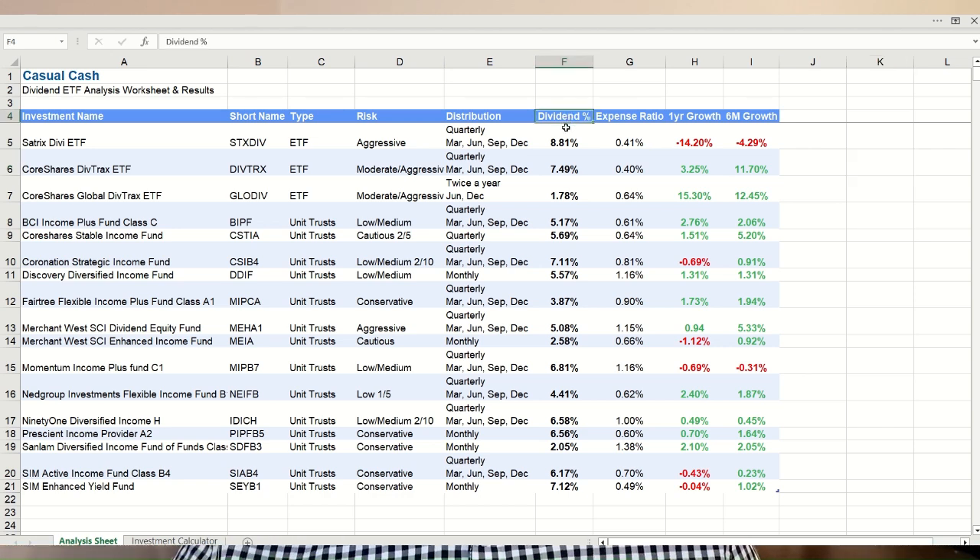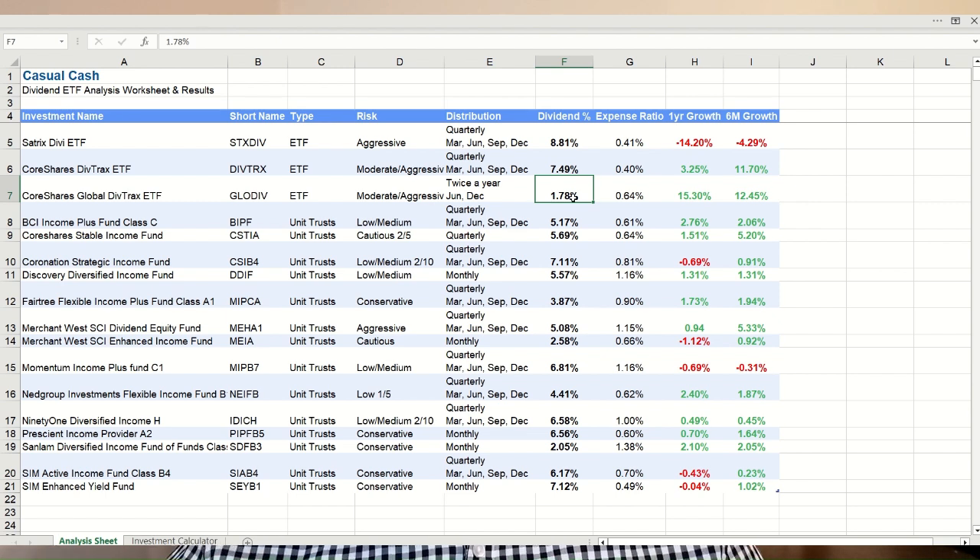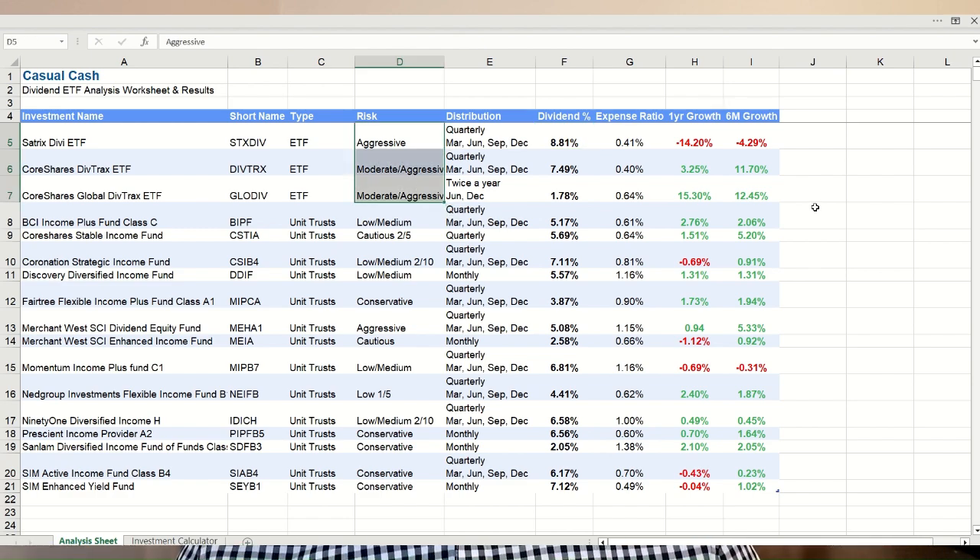So let's get to the elephant in the room — which fund is the best and which is the worst. Honestly, it is just never simple. When it comes to dividend income, the absolute worst performer is the CoreShares Global DivTrax ETF with a dividend percentage of just 1.78% — you can double that return with most normal savings accounts. But when it comes to capital growth, it is also the best performer with 15.3% profit over the last year. For the worst performer in capital growth, we have the Satrix Divvy ETF with a 14.2% loss, but when it comes to dividend income, this ETF is also the best with 8.81% a year.